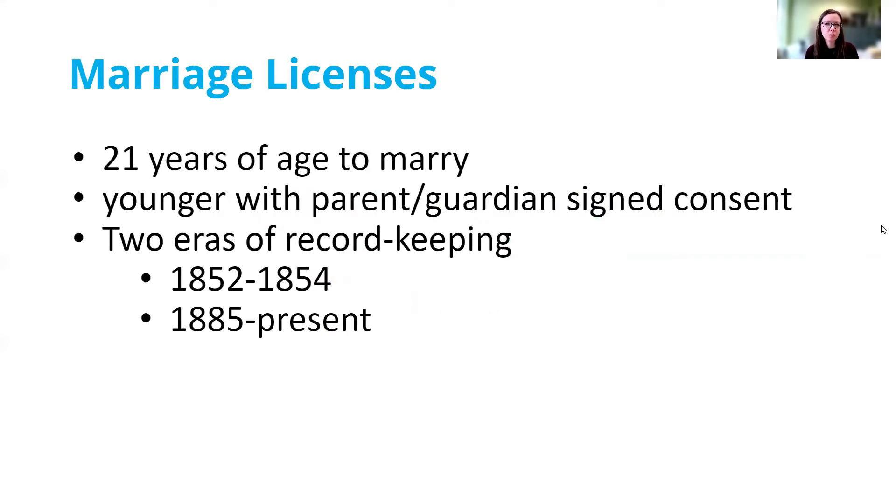Generally speaking, when we talk about researching a marriage, we're looking for the marriage license — the official record of the event. When we are looking at marriage licenses in Pennsylvania, a marriage license would be issued to a couple if they were 21 years of age or older, or if they were younger than 21, it could be issued as long as a parent or guardian came with them and signed their consent to the marriage.